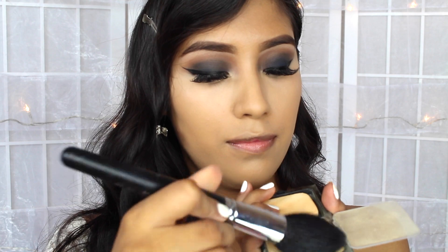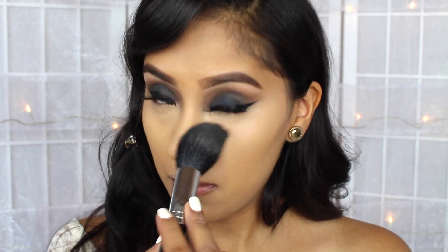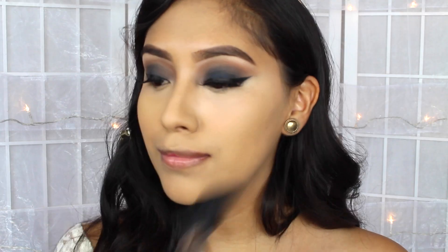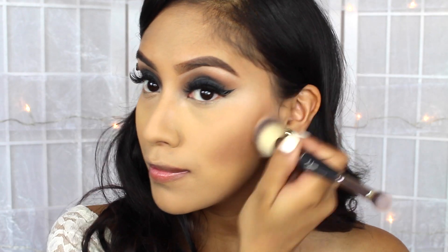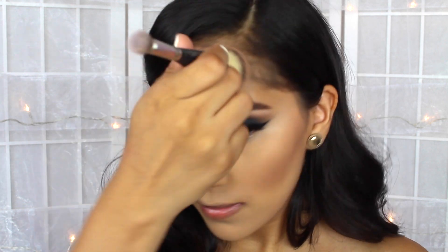Once I'm done blending everything together, I end up applying a bit of my Sasha Cosmetics Buttercup Powder. I absolutely love this powder because if I do take pictures, it's really good with the flash. And then for the bronzer, I ended up using the Too Faced Chocolate Soleil, applying it with an IT Cosmetics brush.